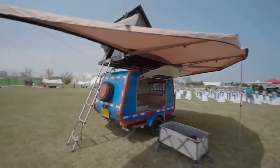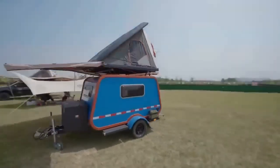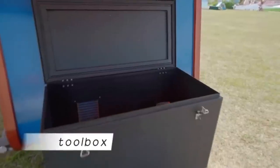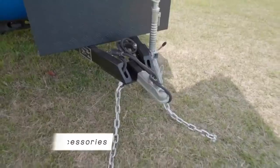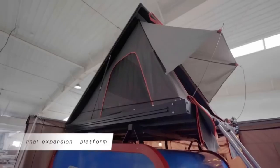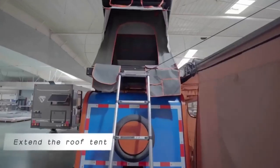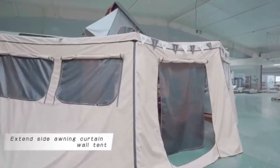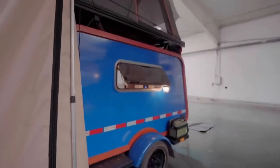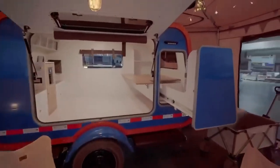Choose from options like the modern and luxurious Mink Highlander, priced at $23,679, the compact and versatile GoPod at $9,995, or the retro and charming Timberleaf Classic at $23,400. No matter your style or budget, there's a Teardrop Caravan waiting to help you make memories that last a lifetime. Embrace the adventure and hit the road today.